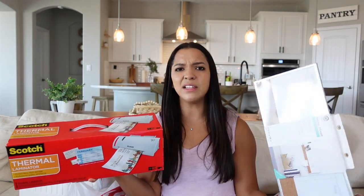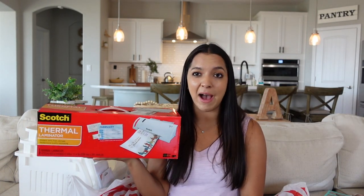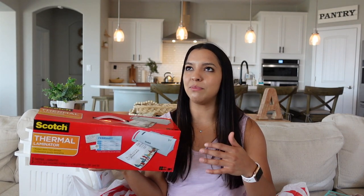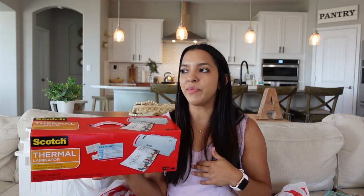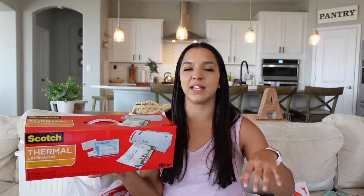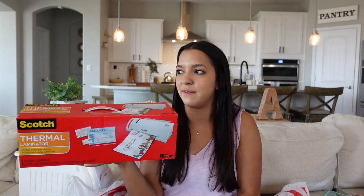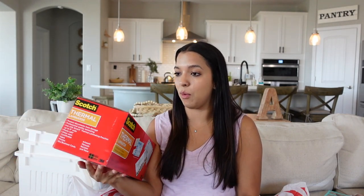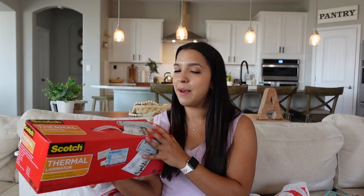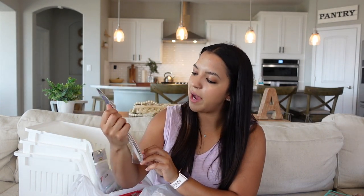Next up is this thermal laminator. I was iffy about getting it at first — the weekly calendar was about ten dollars by the way. My new school does have a laminator, but it's in a different building from my classroom, so it might just be more convenient to have my own. I'm not sure how expensive laminating pouches will get, but this laminator was only about $16, so I thought that was a pretty good deal.